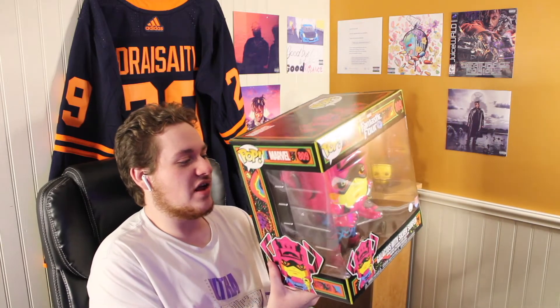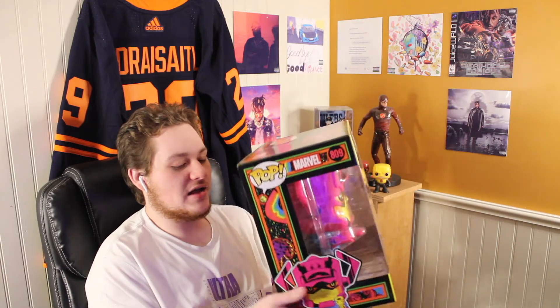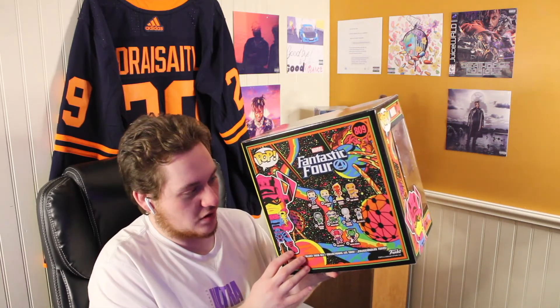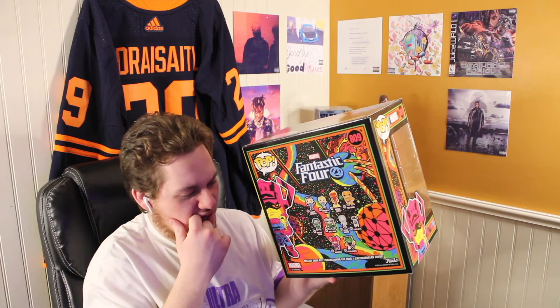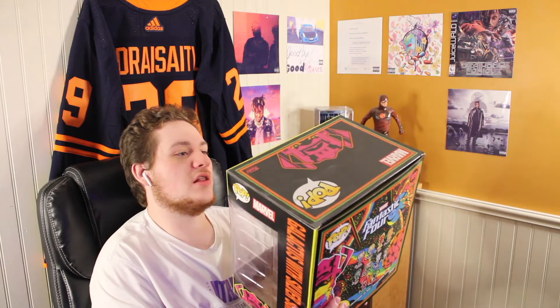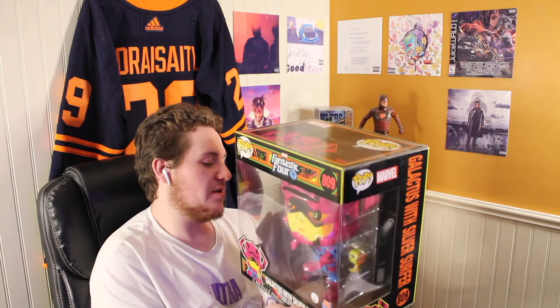You guys know I love the Blacklight Pops, and of course the boxes are absolutely beautiful. This is from the new Fantastic Four set that I think came out last year. I had bought this from Comic Hunter a long time ago — I've had this for months and just never got around to making a video about it. I absolutely love the color scheme of Galactus and Silver Surfer. When you take this out of the box, you can put Silver Surfer in Galactus's hand, which is so awesome.